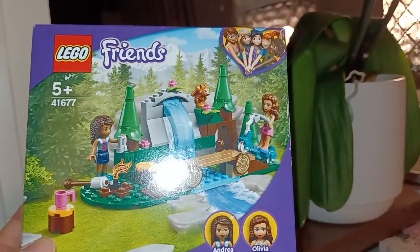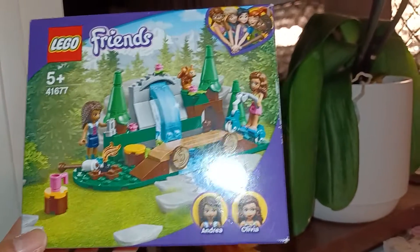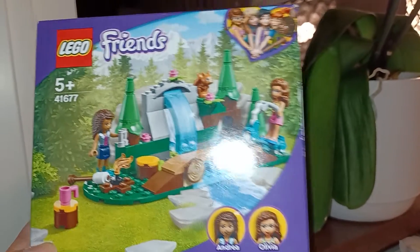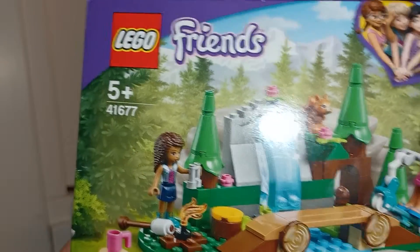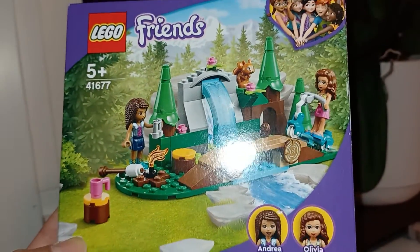Since I'm living in an apartment now, I'm very far from nature, and sometimes I miss it. So I thought this set could be a nice little reminder of nature. It even has these little trees, a bridge, and a waterfall. It's gorgeous.